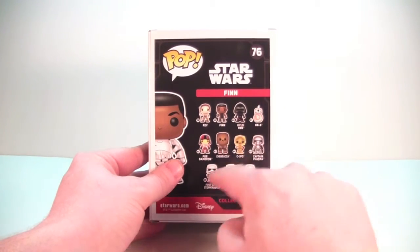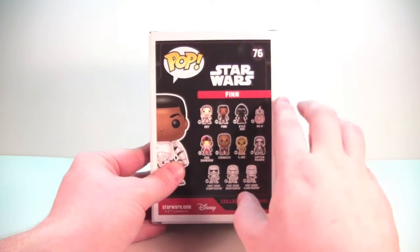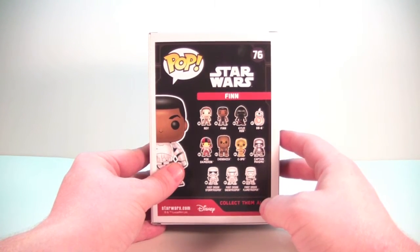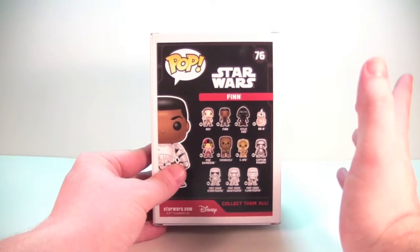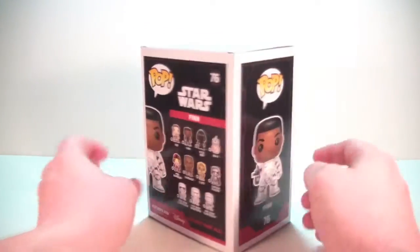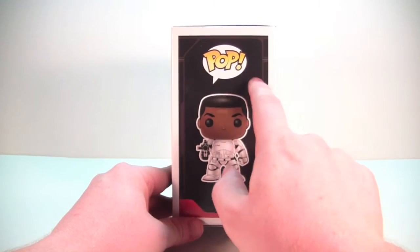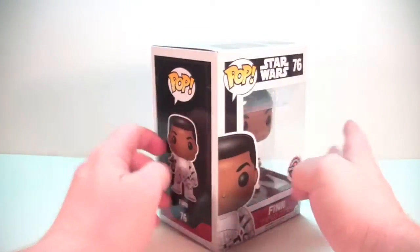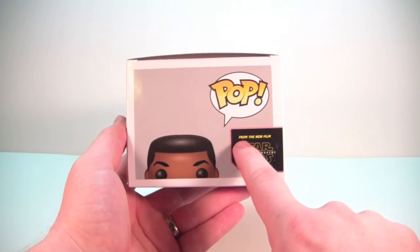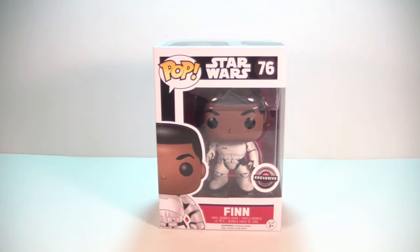Turning around to the back, we have all of the common releases for this line — one, two, three, four, five, six, seven, eight, nine, ten, eleven common releases, and a bunch of exclusives. I plan to look at all the exclusives as well. I'm still waiting for one to come by mail, and I'm still trying to find the Target exclusive Kylo Ren because all of my Targets around here didn't get any pops today. On the side there's very nice artwork, and on the top there's a little spot that says "from the new film Star Wars: The Force Awakens" — pretty cool.